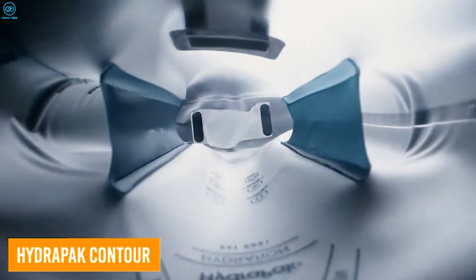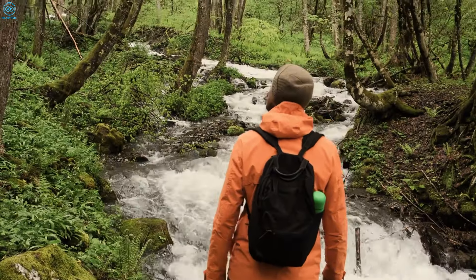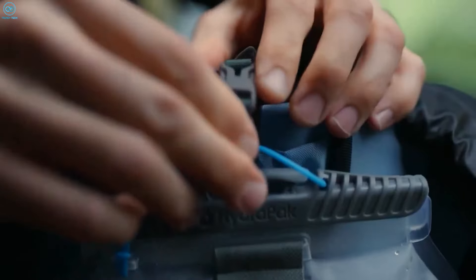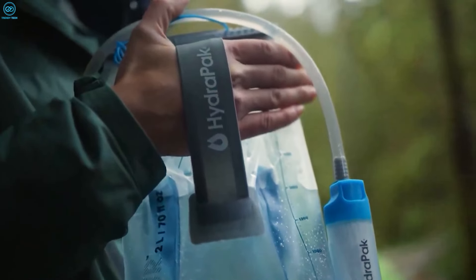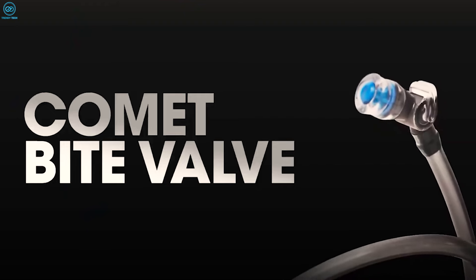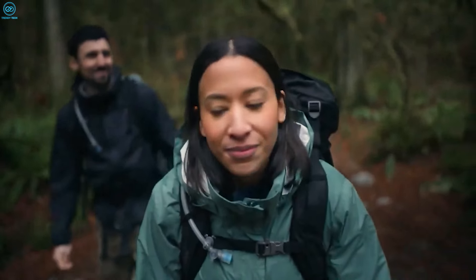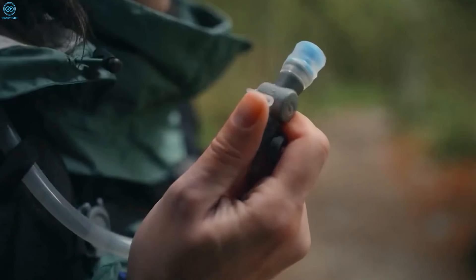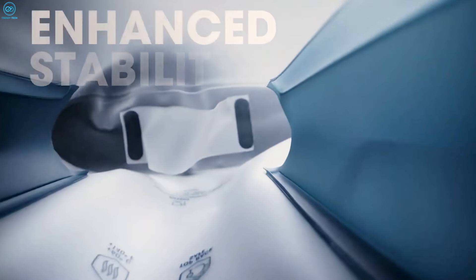The HydroPak Contour Reservoir offers a well-thought-out hydration solution for the trail. Its shape-lock baffles keep water steady in your pack, preventing annoying sloshing on the move. With a slim profile that slides neatly into most backpacks, the Contour balances comfort and capacity. Its slide-seal top is super easy to fill and stays leak-free once closed. The 3D bottom and side tube connection keep everything streamlined, while the Comet bite valve self-seals and comes with a magnetic clip that attaches to your pack strap, keeping hydration within arm's reach. A thumb shutoff valve avoids accidental leaks, and BPA- and PVC-free materials along with an internal drying tab make it safe and easy to maintain.